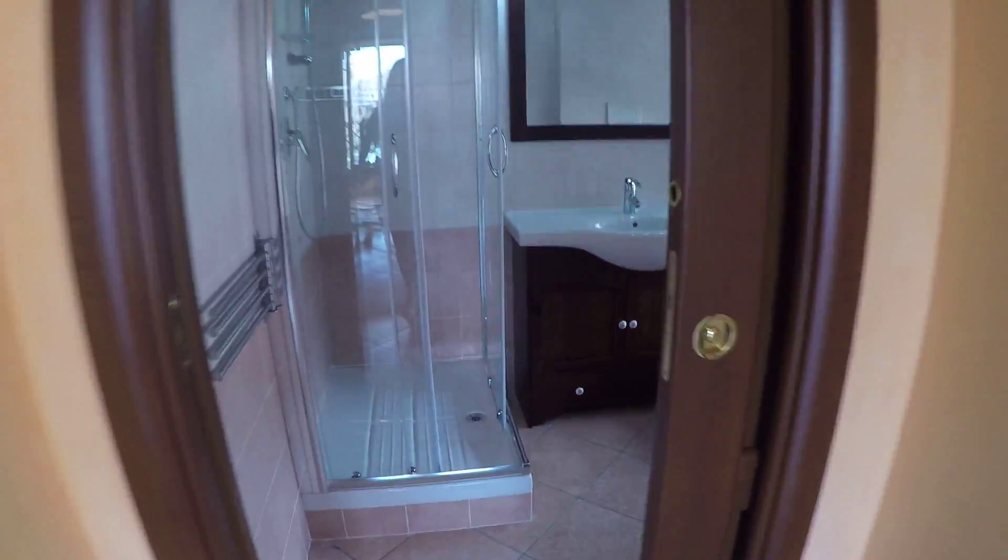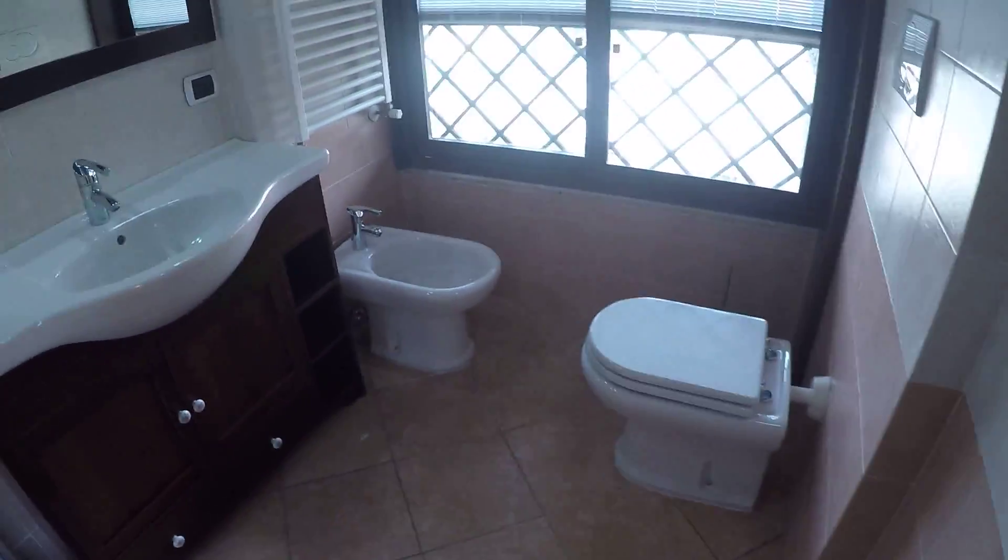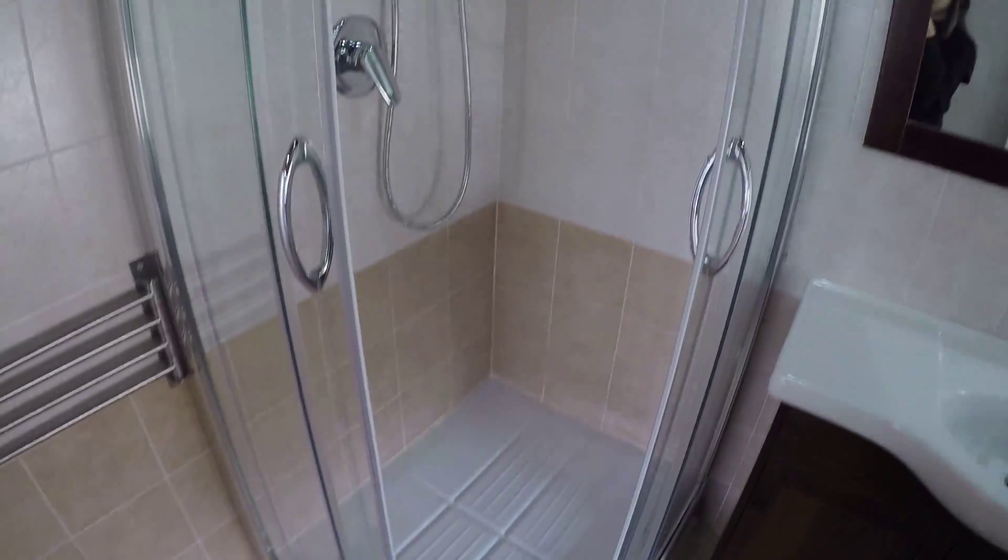Here we have bathroom number one. It's a complete bathroom with toilet, sink, and bidet. And here we also have the shower. It's very new.